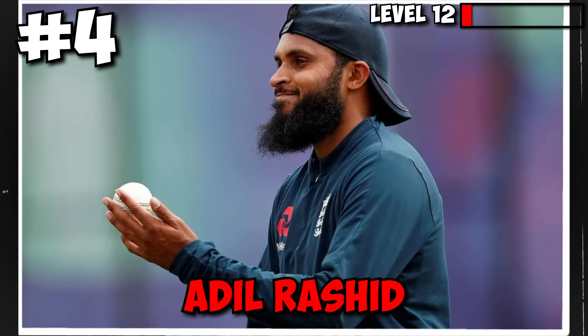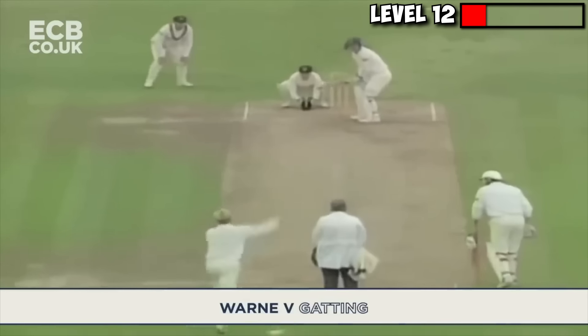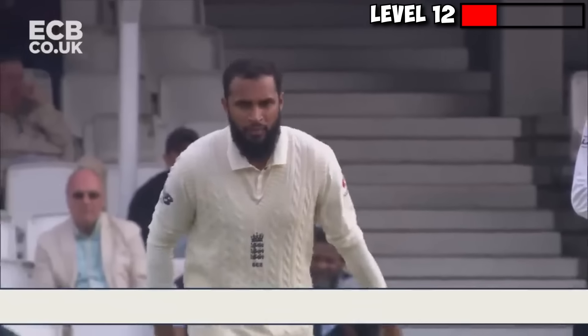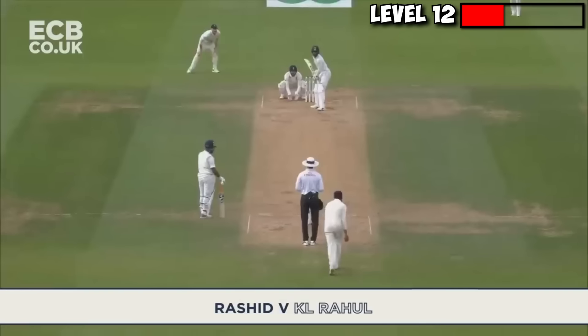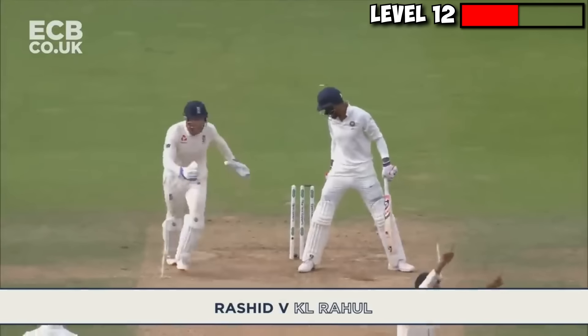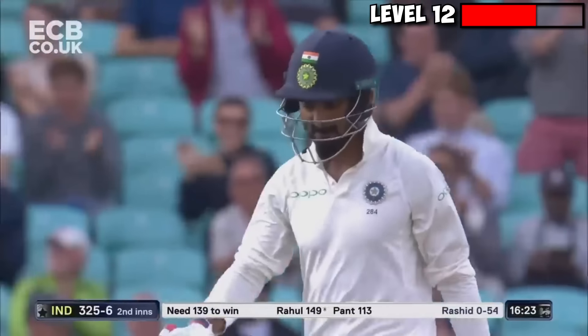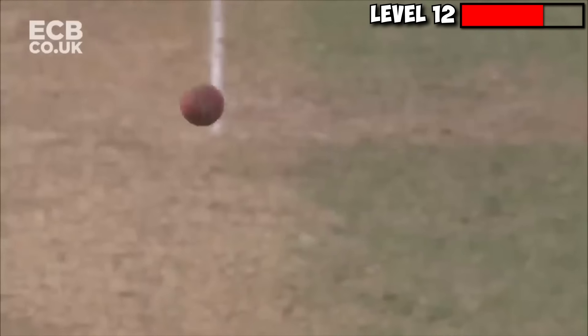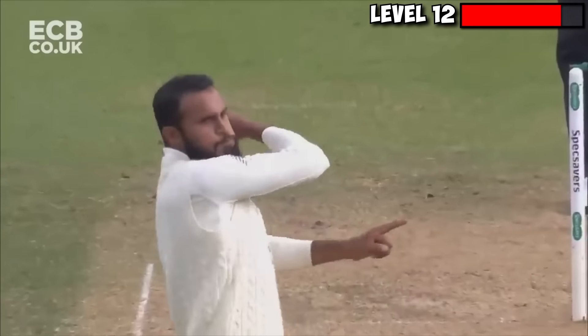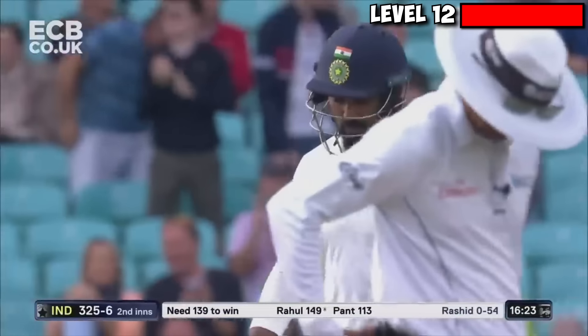At number 4, we have Adil Rashid yet again, this time castling KL Rahul in yet another instance of Shane Warne-like magic. Bowling to a set KL Rahul on 149, Rashid comes around the wicket and pitches one half a yard outside the leg stump. The ball turns a literal mile and surprises KL Rahul by crashing into his off-stump, no less. He was probably expecting the fine leg fielder to catch this one. Footmarks or not, it takes quite some skill to turn the ball by this much, and even more so to dismiss a world-class batsman in this fashion.